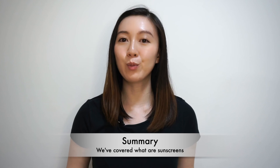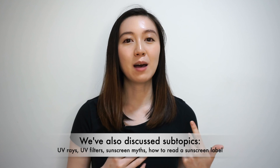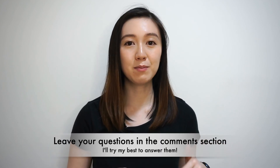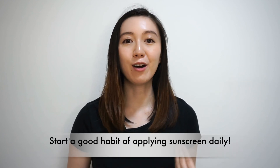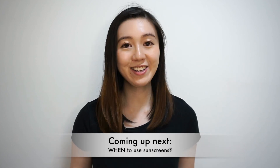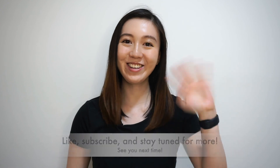Today we've covered a lot about what sunscreens are. We discussed UV rays, types of sunscreen filters, some common myths, and how to read a sunscreen label. If you'd like to find out more about how to choose the right sunscreen for yourself, I can make another video on that in the future, or you can leave your questions in the comments below and I'll try my best to answer them. I hope you've learned a lot from today's video and start building a good habit of applying sunscreen every day. In the next video, I'll share more about when you should be applying sunscreens. Like, subscribe, and stay tuned for more. Bye, see you next time!